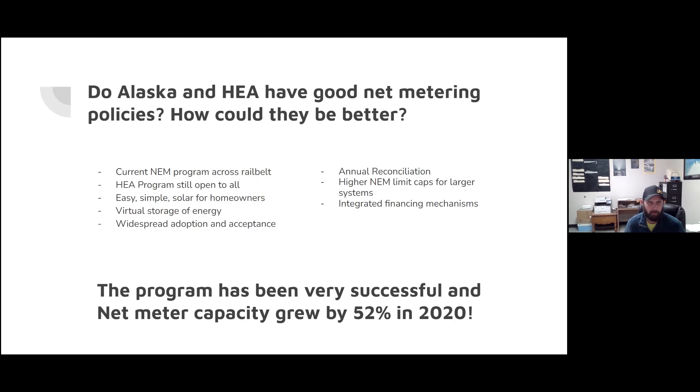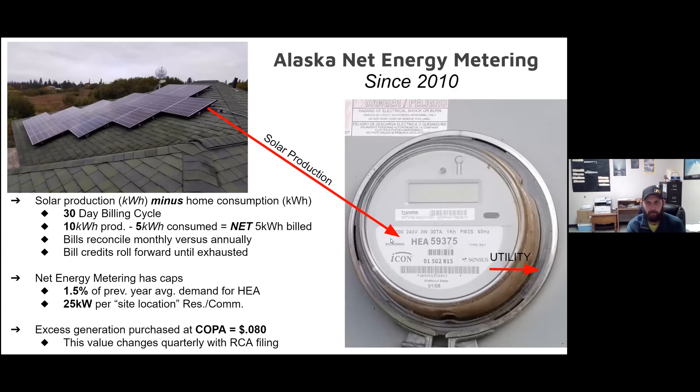There've been quite a few solar installs deployed and we've seen a tremendous amount of success in the program. A lot of folks are doing solar in the home. Here's a brief overview of the nuts and bolts of net metering and how it works. It's on a 30-day billing cycle. For instance, if you produce 10 kilowatt hours and consume 5 kilowatt hours, you'd get billed for that net difference. The bills reconcile monthly versus annually, and if you go into overproduction, they just roll some of your credits forward.